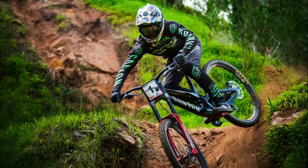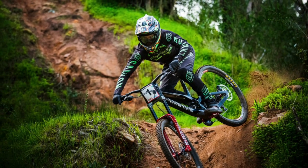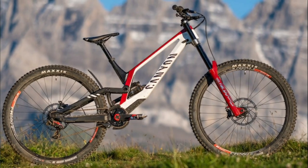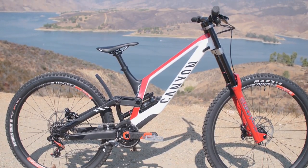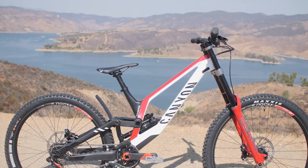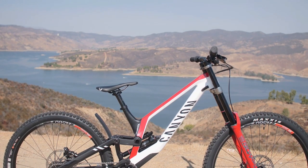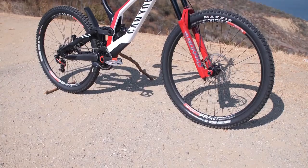Coming to the different versions of the new 2021 Canyon Sender CFR, there are a number of sizes available ranging from small to XL. The first two sizes — small and medium — use a mullet setup, while the larger two — large and XL — use full 29-inch wheel setups. Also note that the small and medium size frames come with their own separate mainframe and rear triangle, while the large and XL sizes only have an adapted frame for their setup.